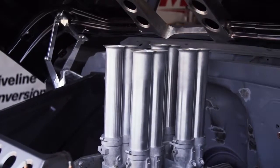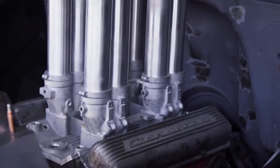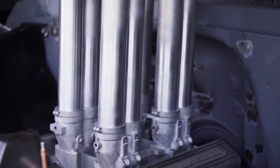These here are our Hillborne injection velocity stacks. The longer they are, the more torque you get out of them. If you're hauling ass, we've got plenty of torque.